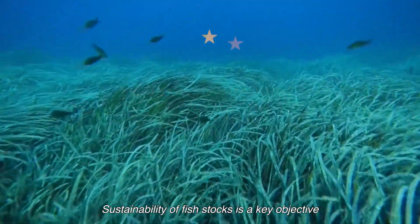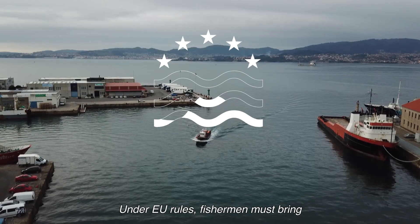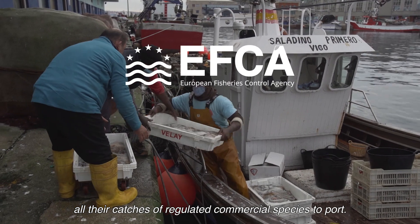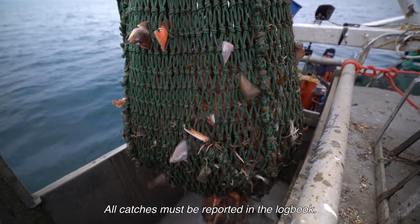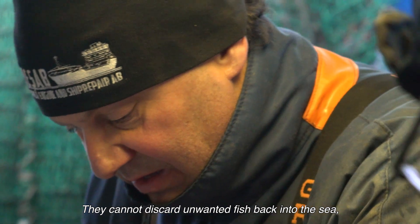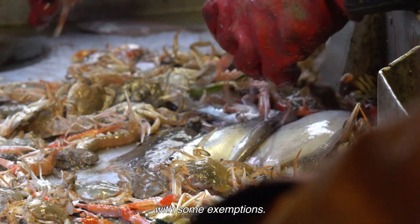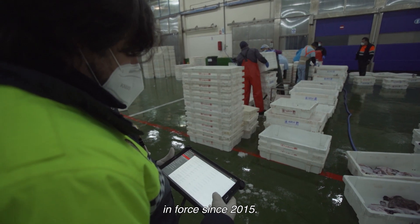Sustainability of fish stocks is a key objective of the EU Common Fisheries Policy. Under EU rules, fishermen must bring all their catches of regulated commercial species to port. All catches must be reported in the logbook. They cannot discard unwanted fish back into the sea, with some exemptions. This is known as the EU landing obligation, in force since 2015.